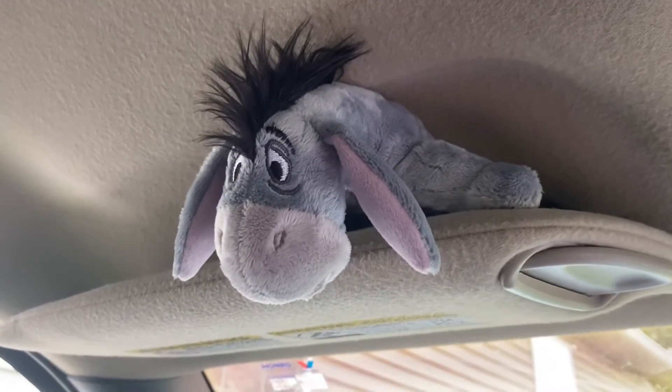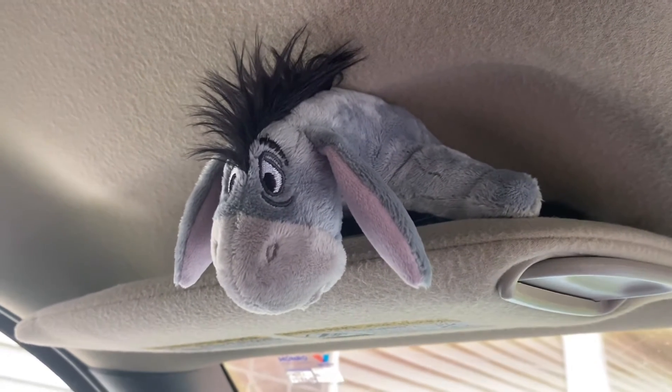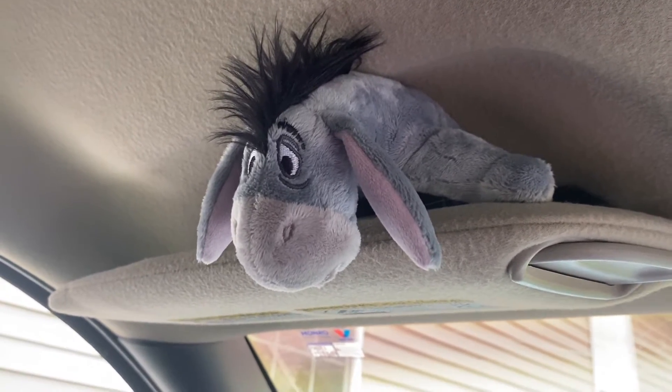This is my little Eeyore that sits above my steering wheel and kind of looks over me while I'm in my car. I also have pajamas somewhere, but I really don't feel like digging them out. I'll show you the two other plushies and some of the artwork that I've done.